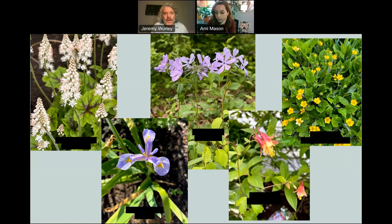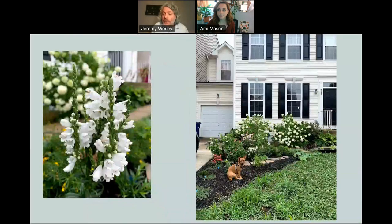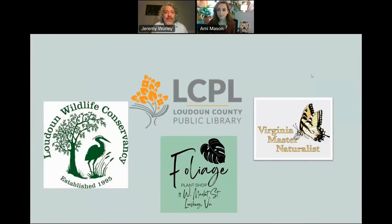Thank you, Amy, and thank you everyone for being here today. This will be available to view on demand on the Loudoun County Online Programs YouTube channel within the next week. I think if we all make a difference and put some of these native plants into our gardens or lawns, we can all make a difference combined. Thank you for being here — we appreciate your time, Amy. Thank you so much.